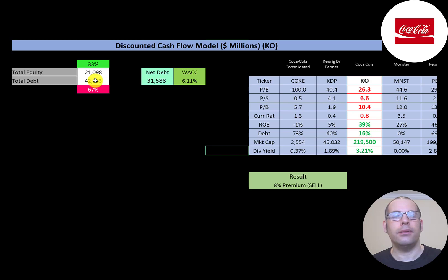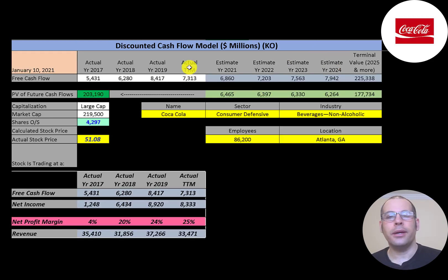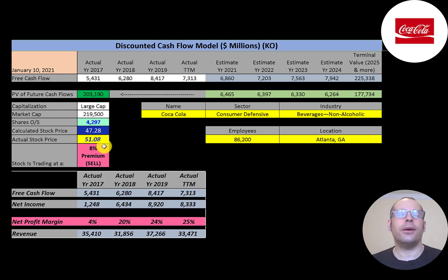Looking at the capital structure: $21 billion of equity, $42 billion of debt, and $32 billion of net debt, meaning about $10 billion of cash on the balance sheet. They're one-third equity and two-thirds debt, so they're a bit leveraged. Their WACC is 6.11%, which is the discount rate applied to future cash flows. We estimated four years of future free cash flows plus a terminal value of $225 billion, discounted back using the WACC, giving a company value of $203 billion.